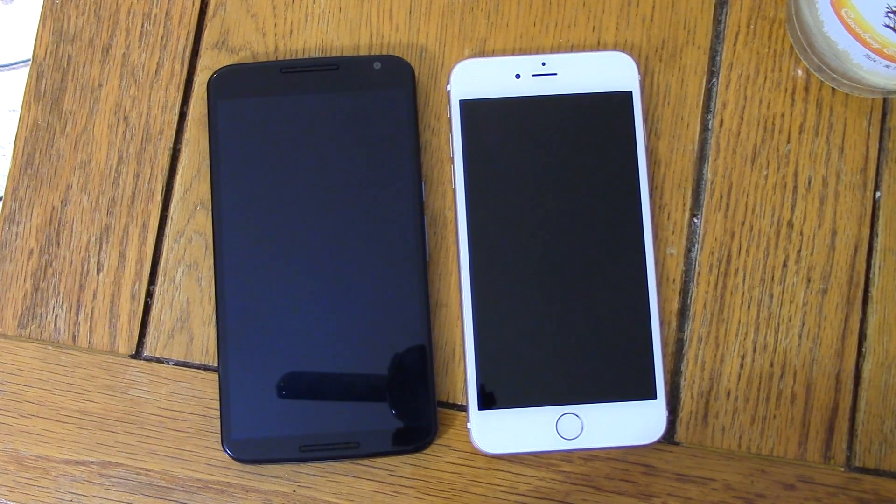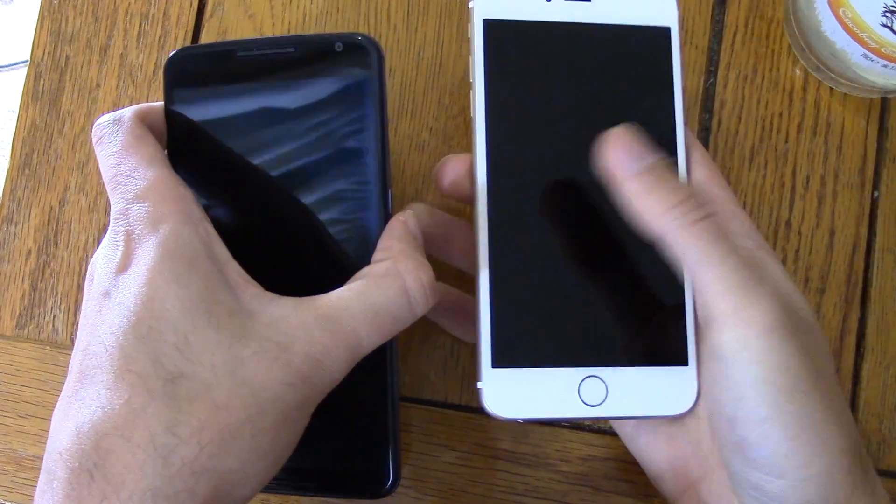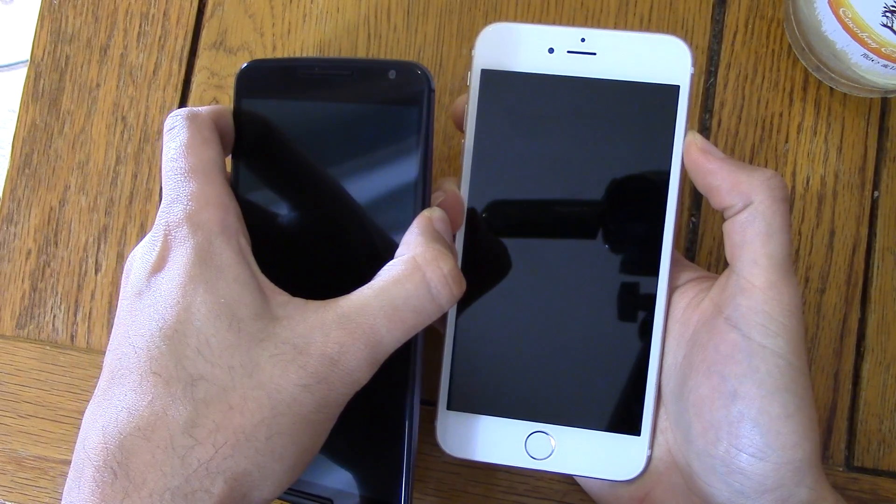Hey everyone, I'm back again. I just wanted to do a quick speed test between the Nexus 6 running Android Lollipop 5.1 and the iPhone 6 running iOS 8.2 — the latest and greatest software from both manufacturers head to head. I'm going to keep this video a bit quicker because I filmed this already and my camcorder crashed right at the end, which is really annoying. But we can start off with a boot up.